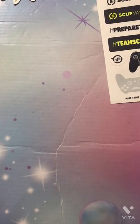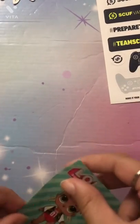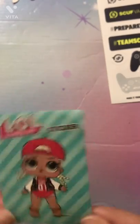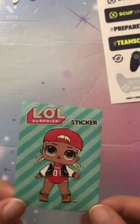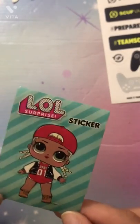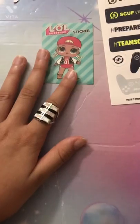Here we have a sticker that came from an LOL Surprise ball. This is MC Swag from LOL Surprise — I actually remembered her name! I used to really like this one. I really like the background — the classic LOL Surprise background. It has its trademark look and she's looking very swaggy in her outfit.